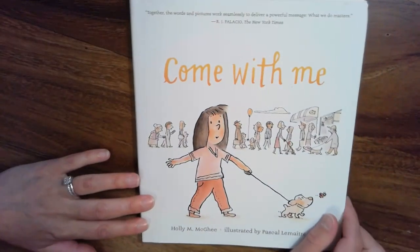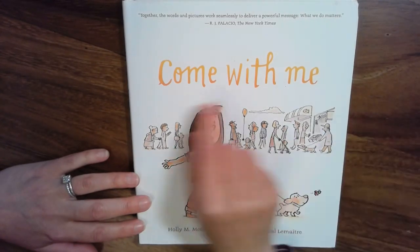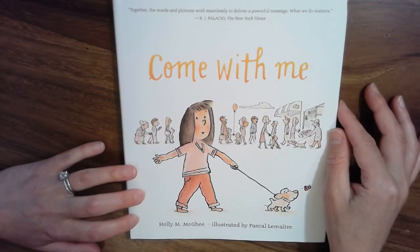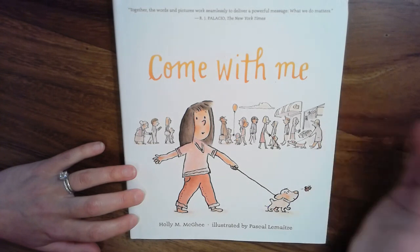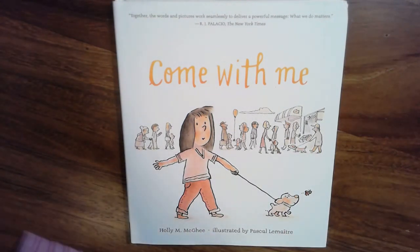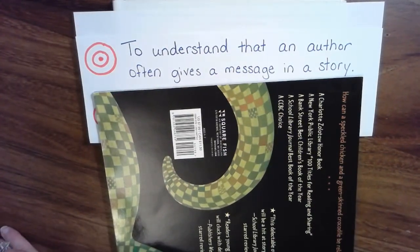Today, we're going to read a very special book, and this was given to me by Mrs. Evans. I'm so grateful for it because I really, really love this book. And this book is called Come With Me. This book is going to be one where we think about the message. It's not a silly book. It's not nonfiction, and it's definitely not a folktale. As a reader, our goal is to think about what can we take away from this. What is the message that this author is trying to tell us? That is our learning target today, to understand that an author often gives a message in a story.